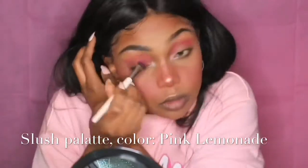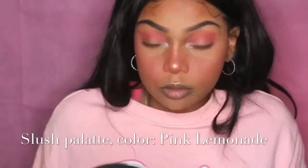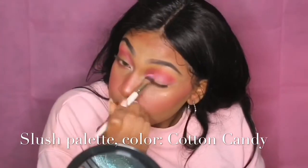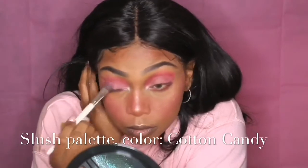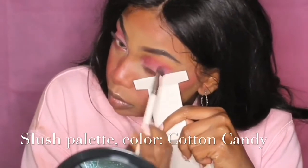I zoomed in and out so you can see it up close and at different angles. I'm really packing this in on my lower lash line. An important rule of thumb: every time you go back into your palette, tap off your brush to remove excess powder, or it will fall onto your already done makeup. Next I'm using cotton candy from the Slush palette on my lid to brighten things up. If you're not going for the white cloud eye look, this can be your final lid color.